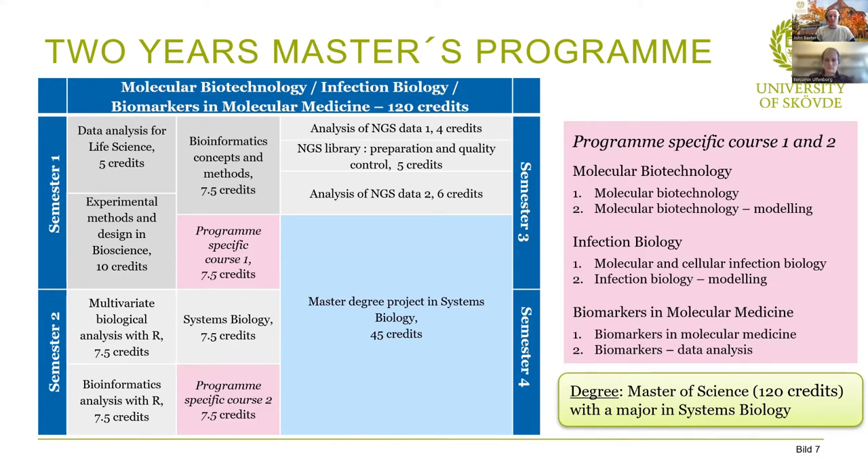In semester three, all programs share the NGS course together with the bioinformatics group. NGS has a big focus because it's a rapidly developing field. It's a perfect combination course: it involves wet lab work where you prepare material, and also dry lab work analyzing complex data on computers. Sequencing and NGS data analysis is really developing all the time. Finally, in semester four, you complete a master's degree project worth 45 credits, allowing you to explore a new project and become an expert in that field.